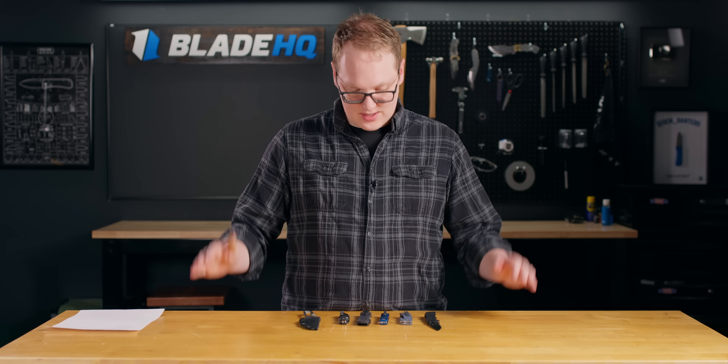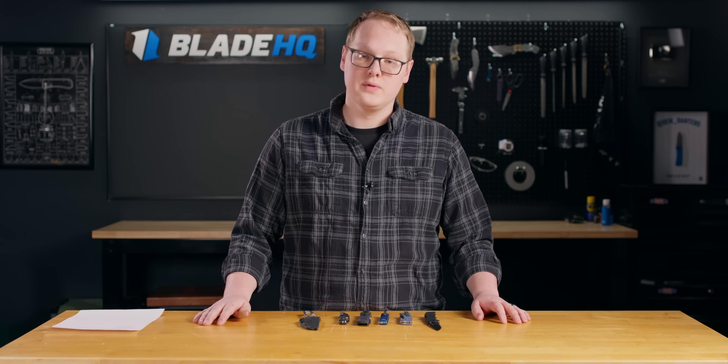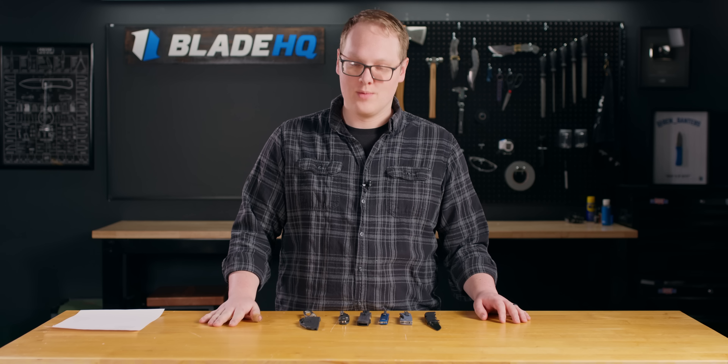That is six awesome new knives for the week of the 20th of February. Hope you enjoy them. Hopefully next week my thumb will be back in order. We'll see y'all in the next one.